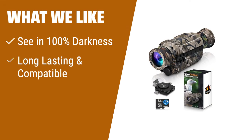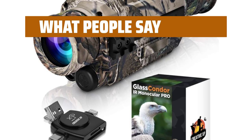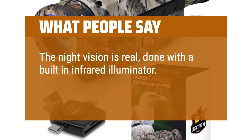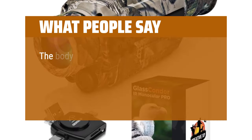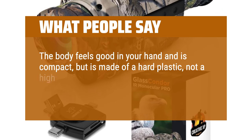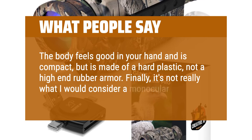What we like: View animals in total darkness. Perfect for hunting and surveillance with its long battery life. What people say: The night vision is real, done with a built-in infrared illuminator. It works great and lights up things at least 100 yards away. The body feels good in your hand and is compact, but is made of hard plastic, not high-end rubber armor. Finally, it's not really what I would consider a true monocular.